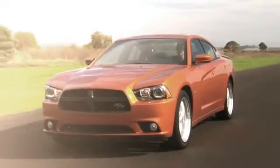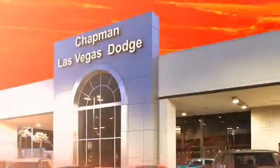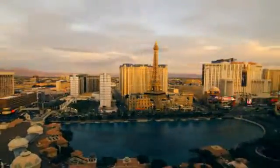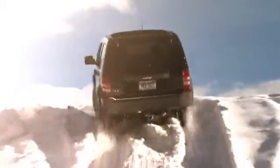Chapman Dodge Chrysler Jeep Las Vegas — your Nevada five-star dealer — invites you to visit and experience the pride we take in the vehicles we offer and the service we provide to our customers. Come in today and see our everyday low prices and the best selection of Chrysler, Jeep, Ram trucks and Dodge cars in Las Vegas.